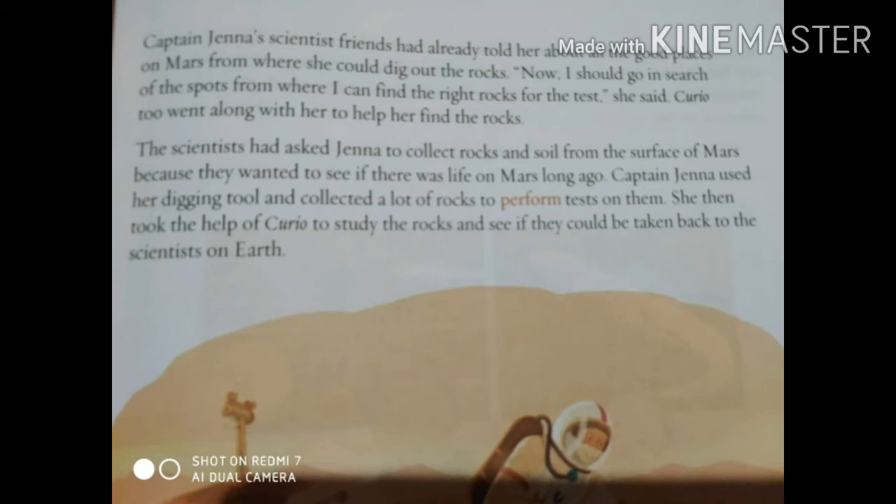Her scientist friends had already told her the places on Mars where she should go and dig out rocks. She went in search of the spots suggested by her friends to find the right rocks for the test. Curio the robot also went along to help her find the rocks. The scientists had asked Jenna to collect rocks and soil from the surface of Mars to see if people had lived there long ago. Captain Jenna used her digging tool, collected lots of rocks to perform tests, and took the help of Curio to do all that work.